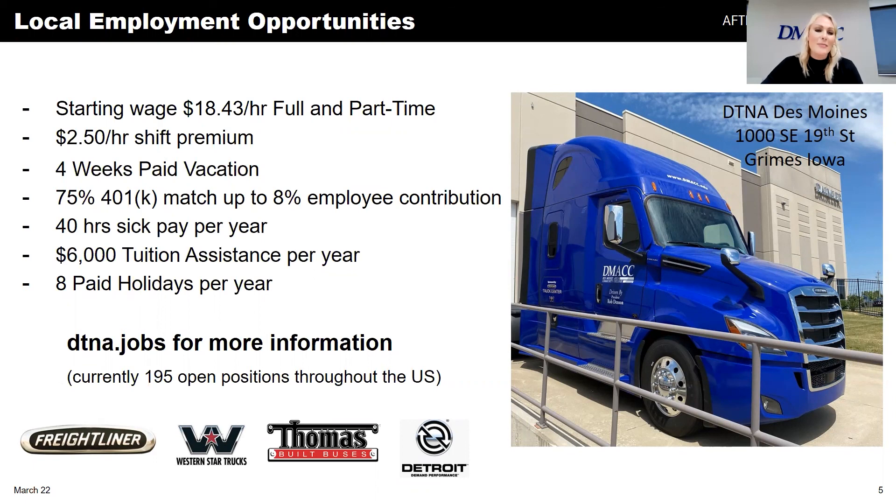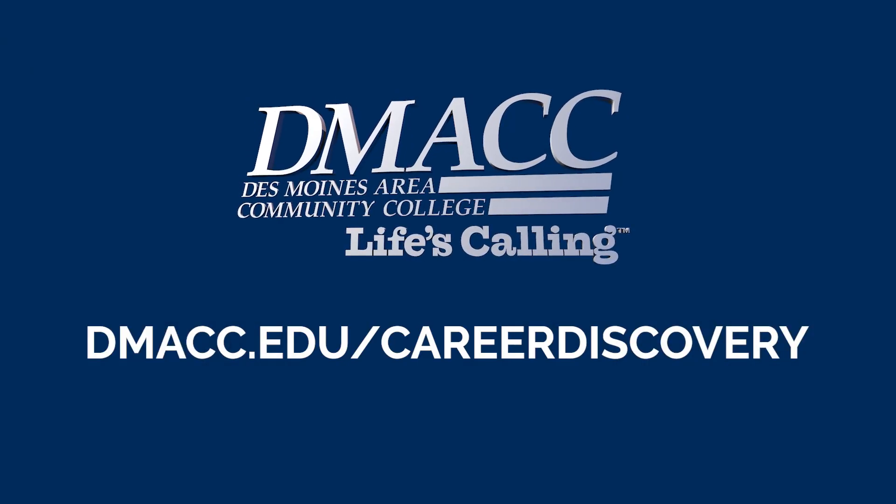Thank you so much for being here today, Todd, and teaching us more about Daimler Truck. It sounds like a very organized and efficient operation — a great fit for students who are fast-paced and organized but may not need to interact with many people beyond their crew and supervisor. For those of you who logged in, thank you for being here as well. We'll wrap up this Business Spotlight event with Daimler Truck, and we hope you all have a wonderful day.